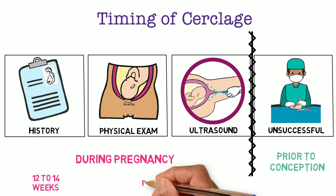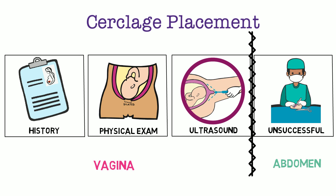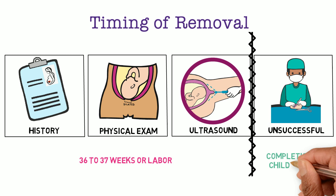Physical exam and ultrasound-indicated cerclages can be completed until 24 weeks. After 23 weeks and 6 days, the fetus is viable if delivered at most NICUs. Regarding physical placement: the three vaginally-indicated cerclages are placed through the vagina, while the abdominal cerclage is placed through the abdomen — either laparoscopically or through a laparotomy, depending on the surgeon. For removal timing, vaginally placed cerclages are removed at 36 to 37 weeks, or earlier if there are signs of labor, while the abdominal cerclage is not removed until childbearing is complete.